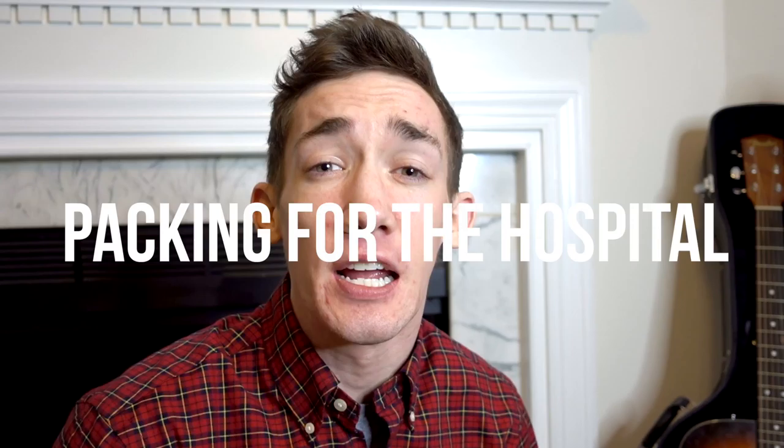I've got cystic fibrosis. What's going on, guys? Welcome back to Staying Salty Season 3. So as you guys probably already know, the first week's topic is packing for the hospital.